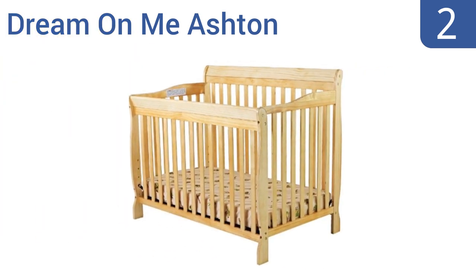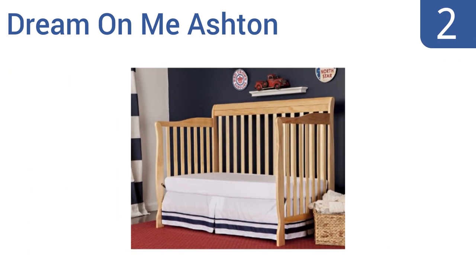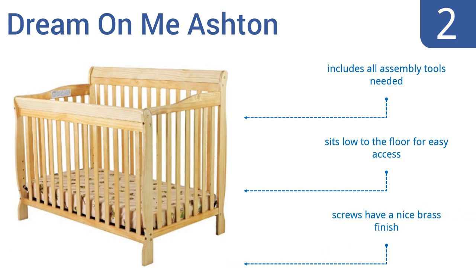At number 2, the Dream On Me Ashton is an affordably priced 2-in-1 convertible crib that will grow with your baby, so you don't have to buy a new bed every couple of years. It has a beautiful natural finished wood look and elegantly sloped rails. It includes all the assembly tools needed and sits low to the floor for easy access. The screws have a nice brass finish.